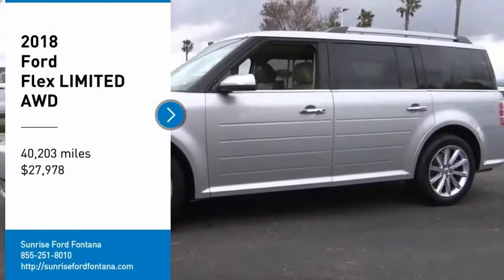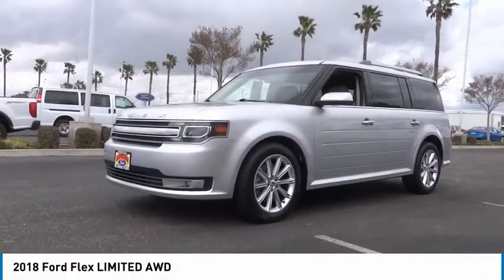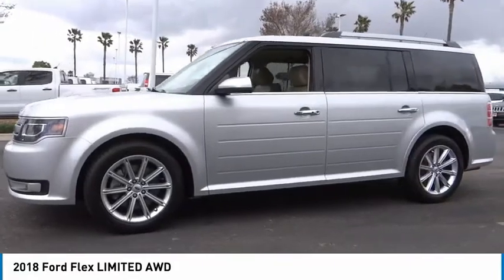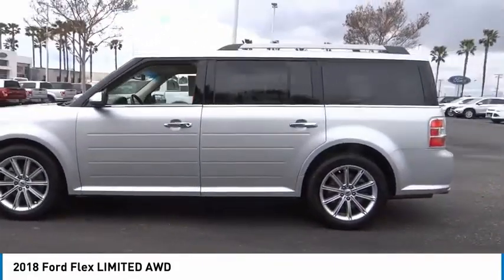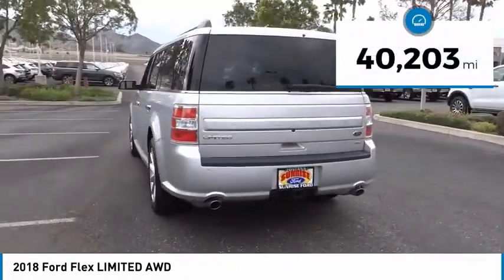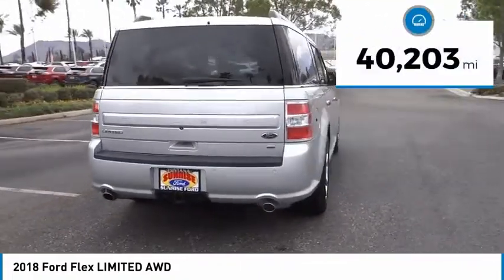Come test drive the 2018 Flex. Flex isn't just exciting to look at, it's exciting to drive — it hunkers down, puts a limit on lean, and is priced below $30,000. This vehicle has less than 45,000 miles.